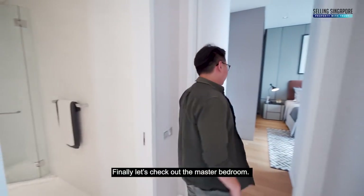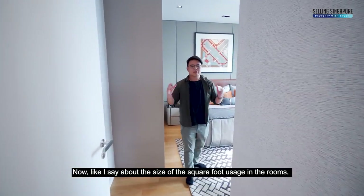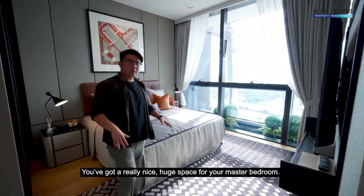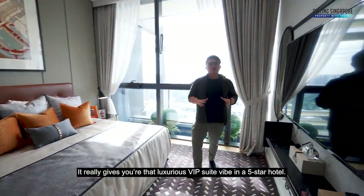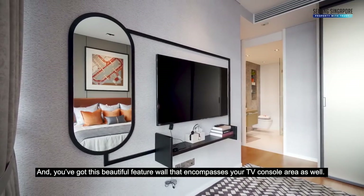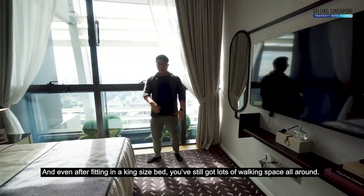Finally, let's check out the master bedroom. As I mentioned about the efficient use of square footage, you've got a really nice, huge space here that gives you that luxurious VIP suite vibe of a 5-star hotel. There's a beautiful feature wall encompassing the console area, and even after fitting in a king-sized bed you've still got lots of walking space all around.